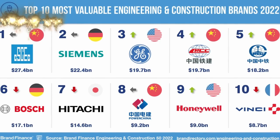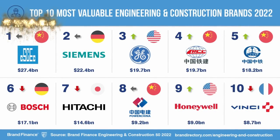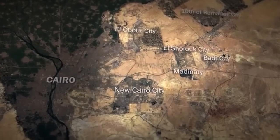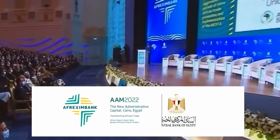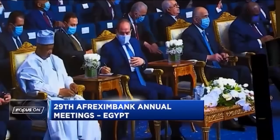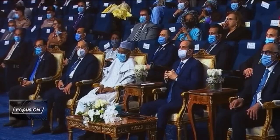President El-Sisi stated that adequate infrastructure is the key to development and luring investments, speaking during one of the sessions of the 2022 African Export-Import Bank's 29th annual meetings held in Egypt's new administrative capital east of Cairo. His drive to modernize and transform the Middle East's most populous country paves the way for plenty of mega projects.